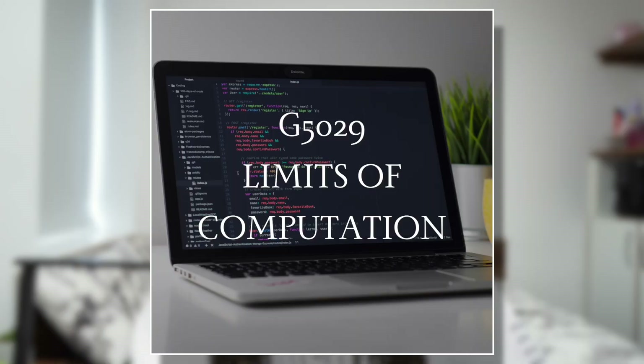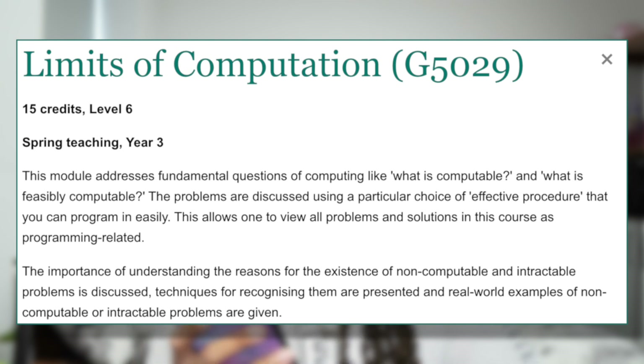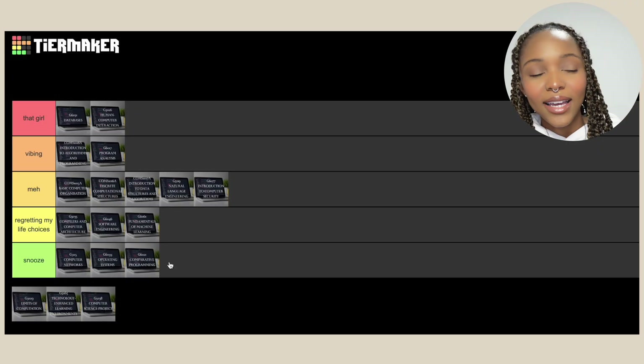Then we've got Limits of Computation. What do I even remember from this module? It addresses fundamental questions of computing: what is computable and what is feasibly computable. Based off that description — how interesting does that sound? I'm so sorry. It has to be a 'Snooze'.